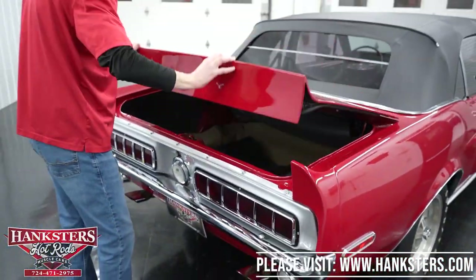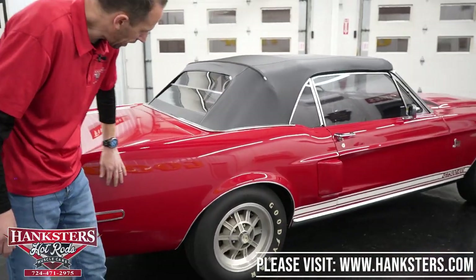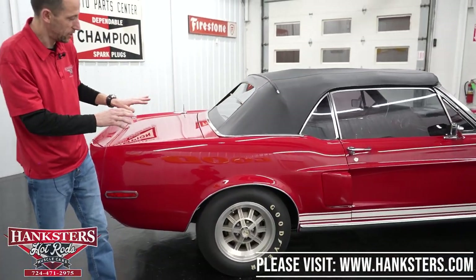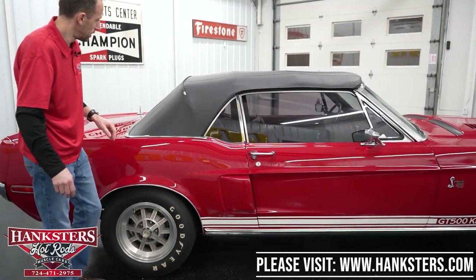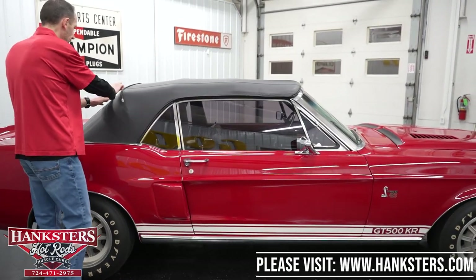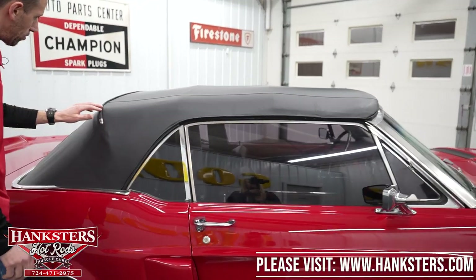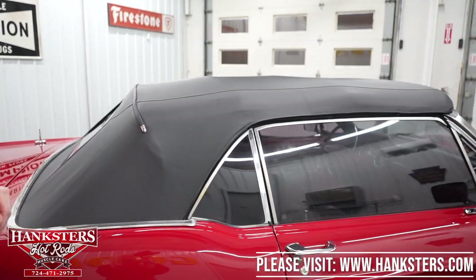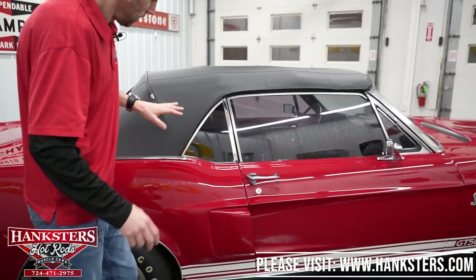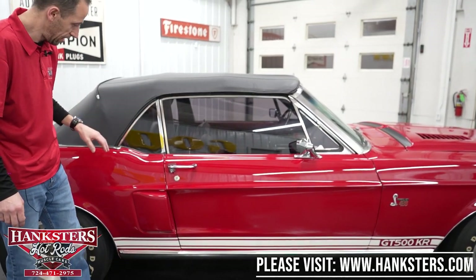Moving over to the passenger side — the paint is really nice with a great shine to it. We do have stainless wheel well moldings at all four corners as well. The convertible top seam on this side is very nice and flat, and the crossbar also looks very nice.